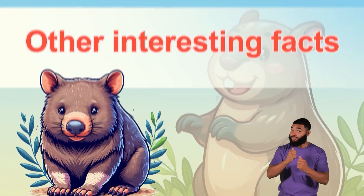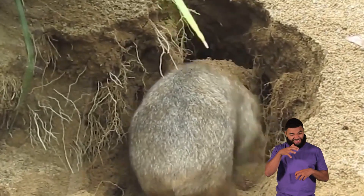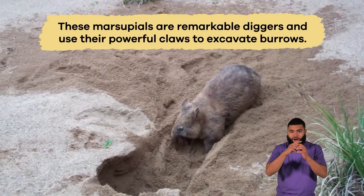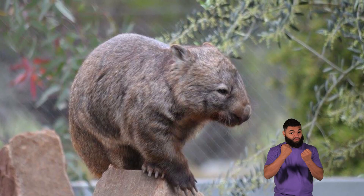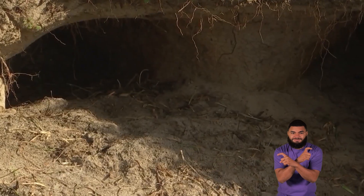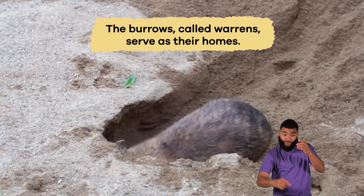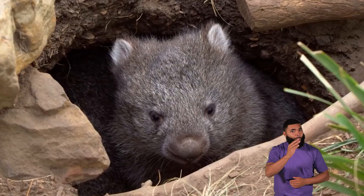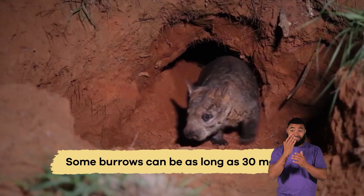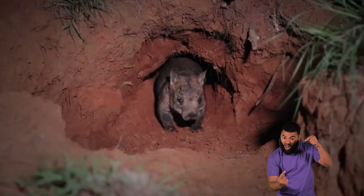One cool fact about wombats has to do with their ability to dig. These marsupials are remarkable diggers and use their powerful claws to excavate burrows. They have strong sturdy claws and powerful legs that enable them to create elaborate underground tunnel systems with multiple entrances and chambers. The burrows, called warrens, serve as their homes and provide protection from predators and extreme weather conditions. Some burrows can be as long as 30 meters, nearly 100 feet, and have several rooms for sleeping, nesting, and raising young.